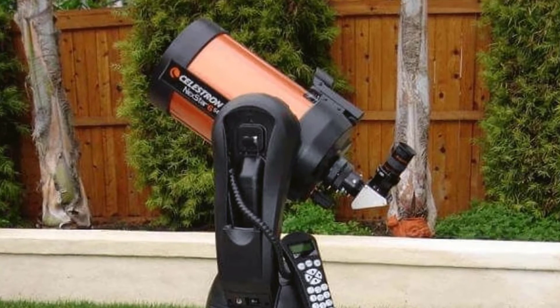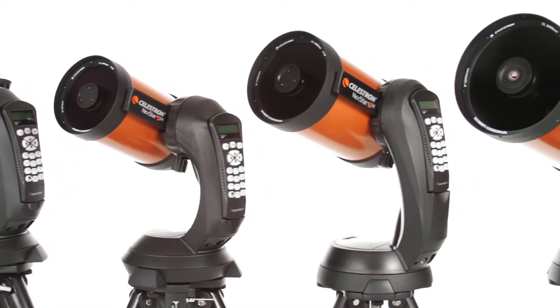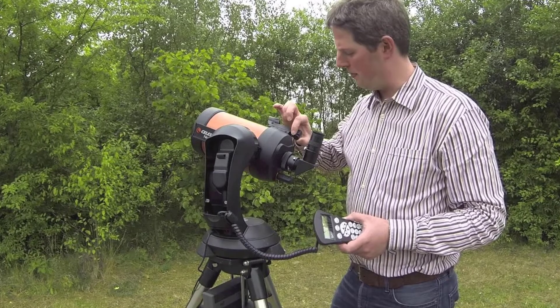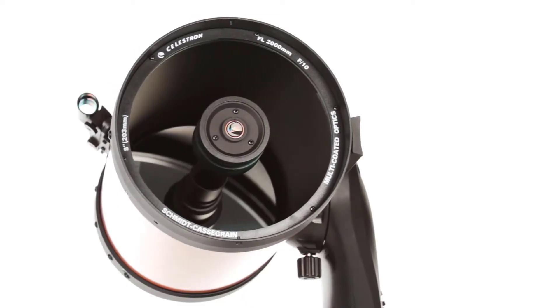The best telescope is the one used often, to enjoy the beauty and intrigue of the night sky. For those searching for telescopes for astronomy beginners that are infused with the latest computer technology, Celestron's NexStar 6SE Schmidt-Cassegrain telescope fits the bill perfectly.